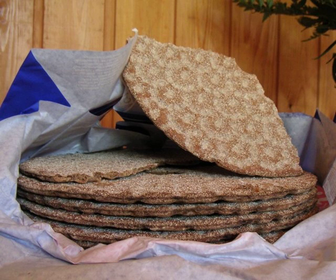Crispbread is a flat and dry type of bread or cracker, containing mostly rye flour. Crispbreads are light and keep fresh for a very long time. Crispbread is a staple food and was for a long time considered a poor man's diet. However, in recent years there has been renewed interest in crispbread in the Nordic countries.